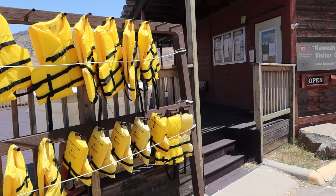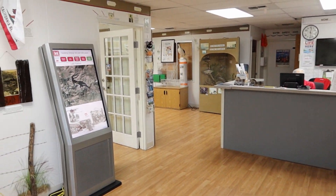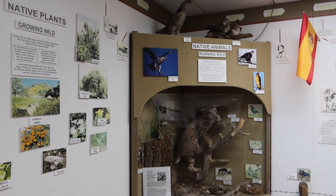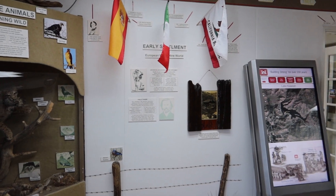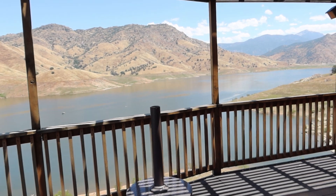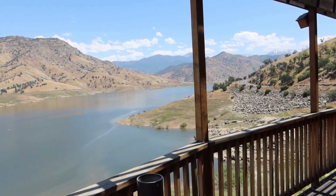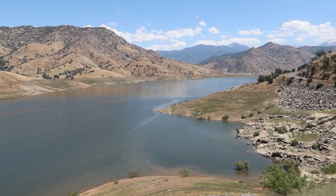It also has some extra life jackets if you need to borrow one. And surprisingly, it's got a really nice exhibit on the local flora and fauna of the area, including some information on the history and farming of the Tulare County area as well. Even if you're not coming to this lake with a boat, this huge patio and deck gives some of the best views of the lake and the area — totally recommend it.